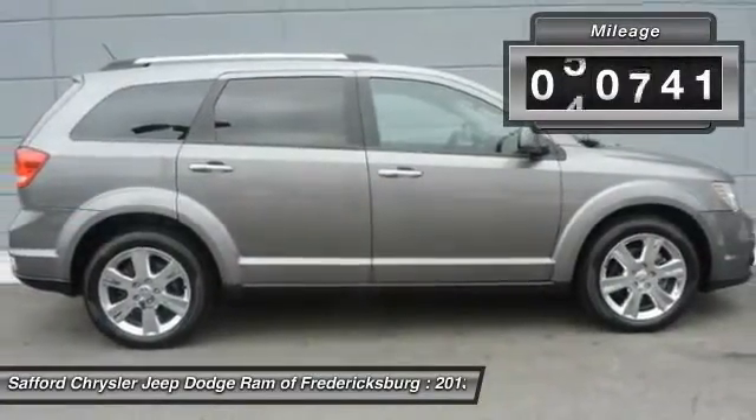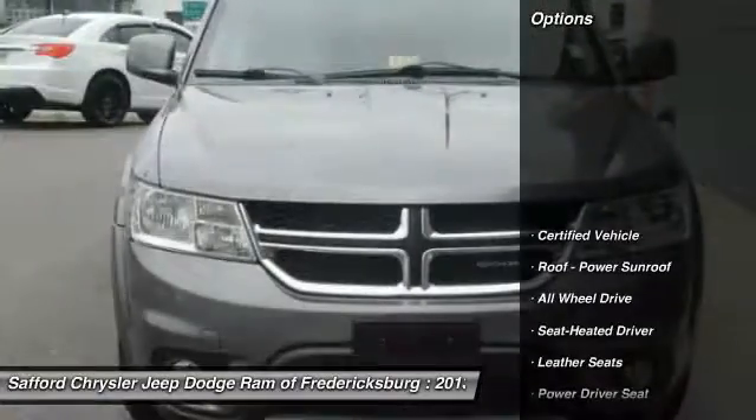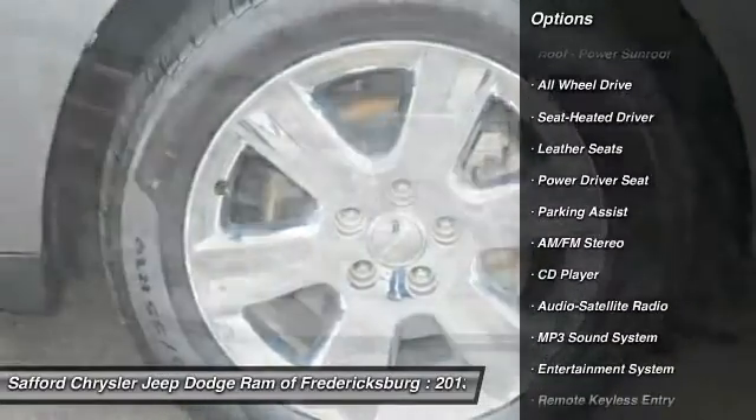This vehicle has less than 75,000 miles. Here are some of this vehicle's great options: anti-lock braking system, all-wheel drive, traction control, power steering, air conditioning.